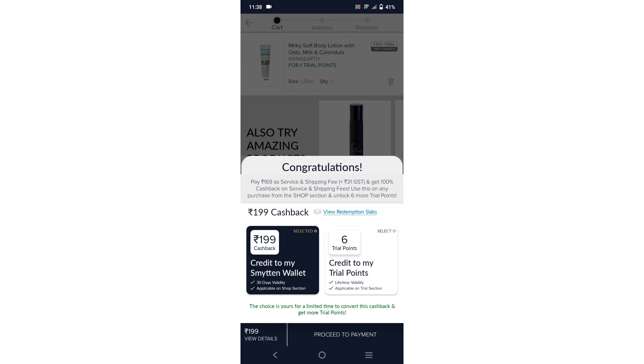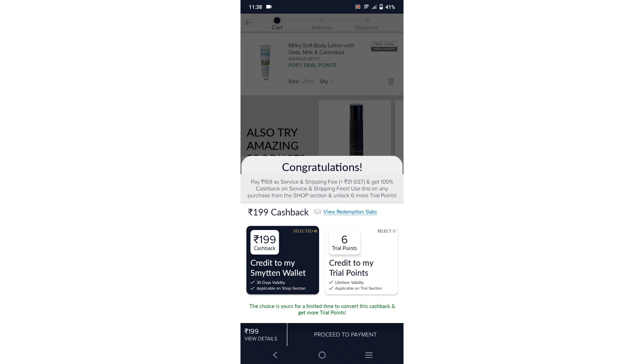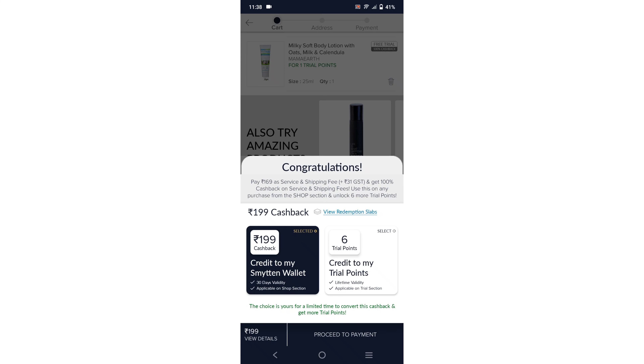This second trial pack has two options available. If you have a case for your wallet, there are 6 free points available for each one. They are available for the $200, and this is available for $200. We have a free trial pack available.